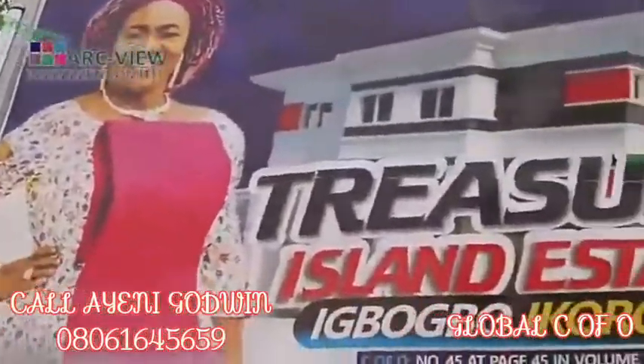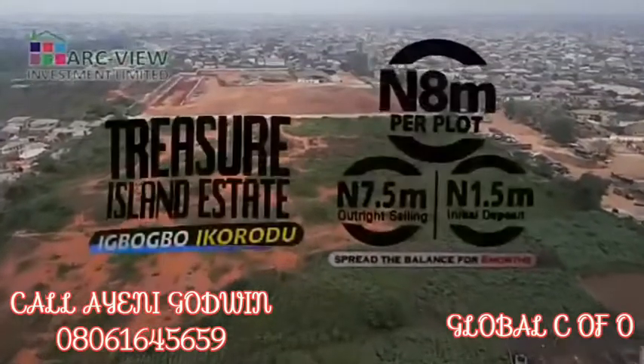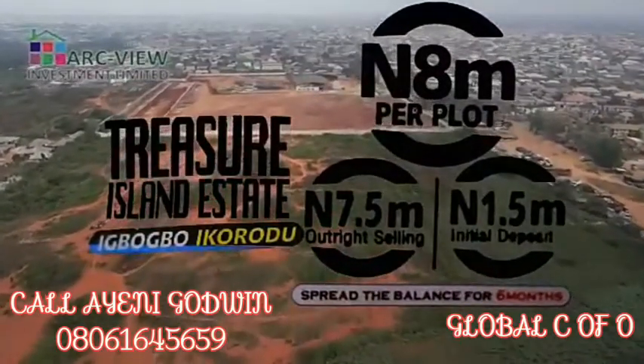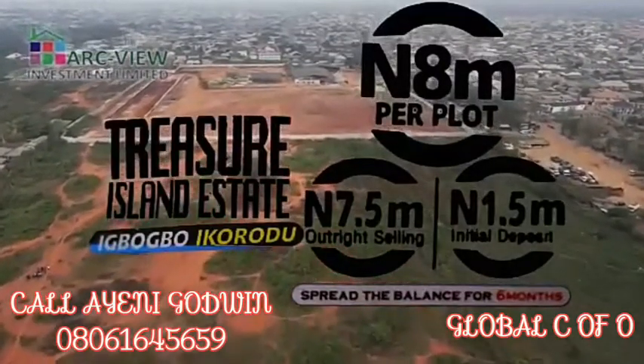This is Treasure Island Estate, Ikbogbo, Ikorodu Town — the center of Ikorodu with so much prospects for future development. The Fourth Mainland Bridge from the island is coming to this part of Ikorodu Town.